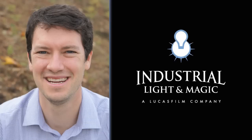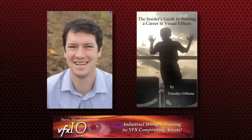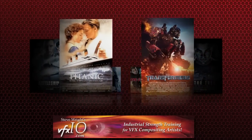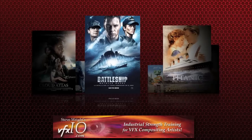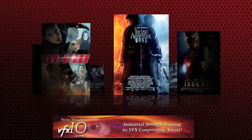Today we're talking to Timothy Gibbons, a senior VFX artist for ILM, about his new book, The Insider's Guide to Starting a Career in Visual Effects. Tim has been a visual effects artist for the last 15 years, most recently at ILM, working on such blockbuster films as Battleship, Transformers, Star Trek, Iron Man, Pirates of the Caribbean, and many more.